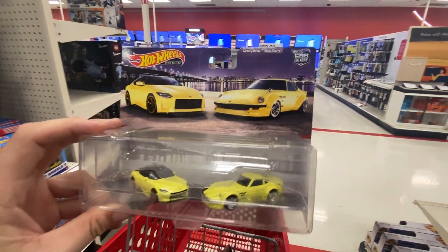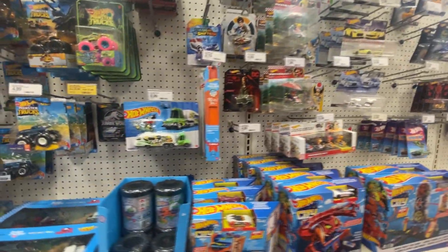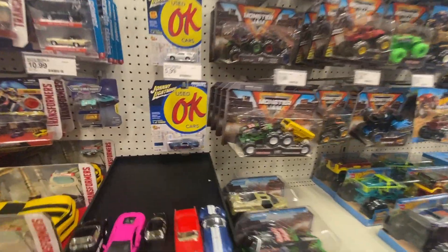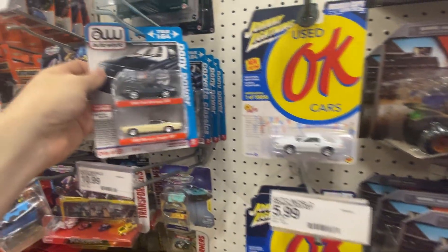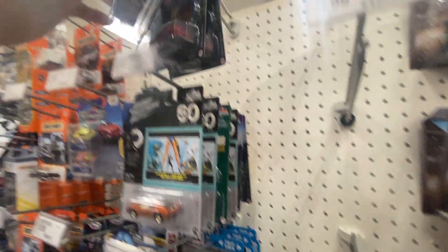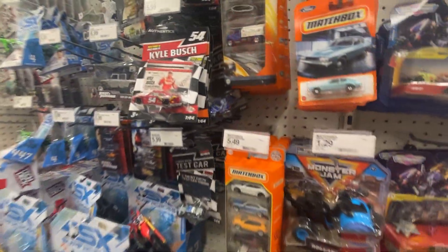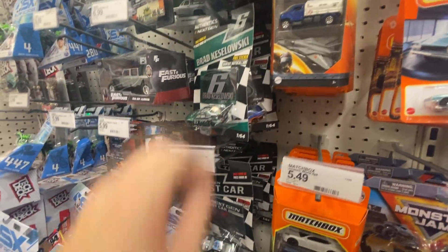Nice little score here. No premiums other than those. Monster trucks — not going to look at those. Got some Johnny Lightnings — I really like that Camaro though. They've got four two-packs: Mustang, Corvette, Mustang, Mustang. Johnny Lightning Clue — no chases. Those gold wheels throw me off. No chase there. Got a lot of NASCAR stuff — we haven't been lucky enough to get a chase NASCAR yet, but one of these days we're gonna find one.